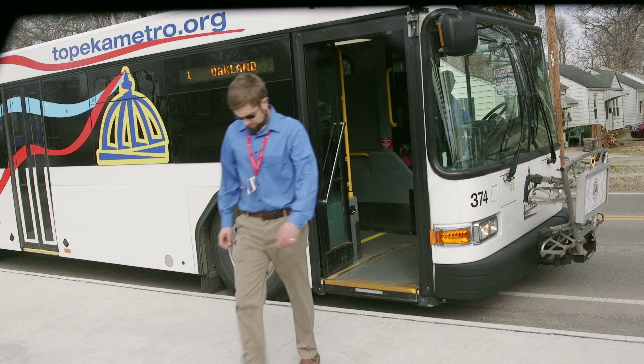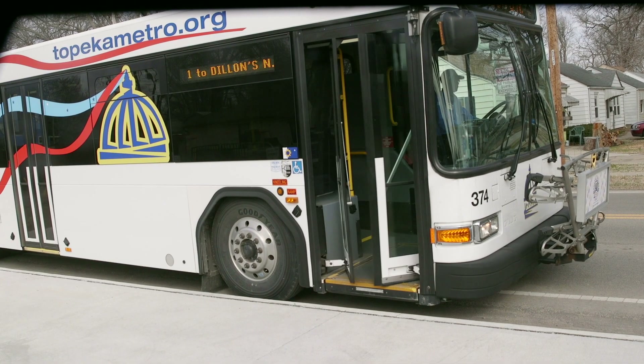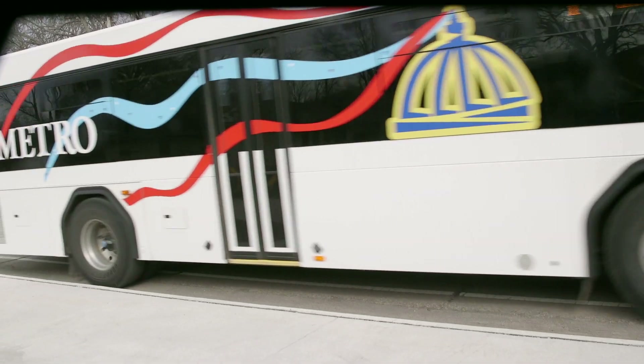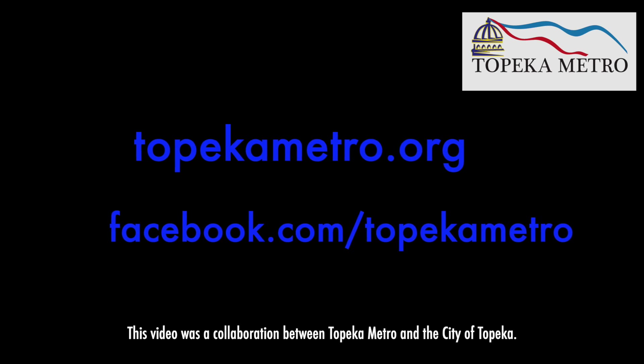Topeka Metro and the City of Topeka are excited to see further development of Topeka's transportation options. Find more information on Topeka Metro and transit options by visiting TopekaMetro.org or at Facebook.com/TopekaMetro.